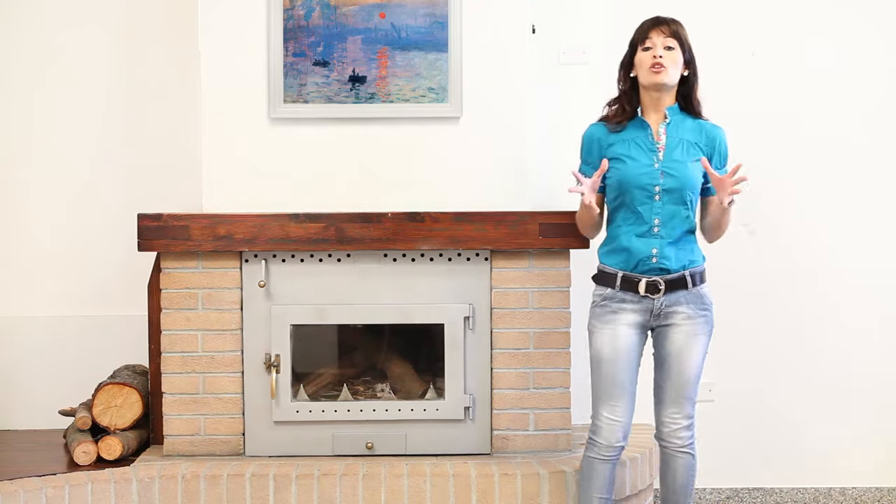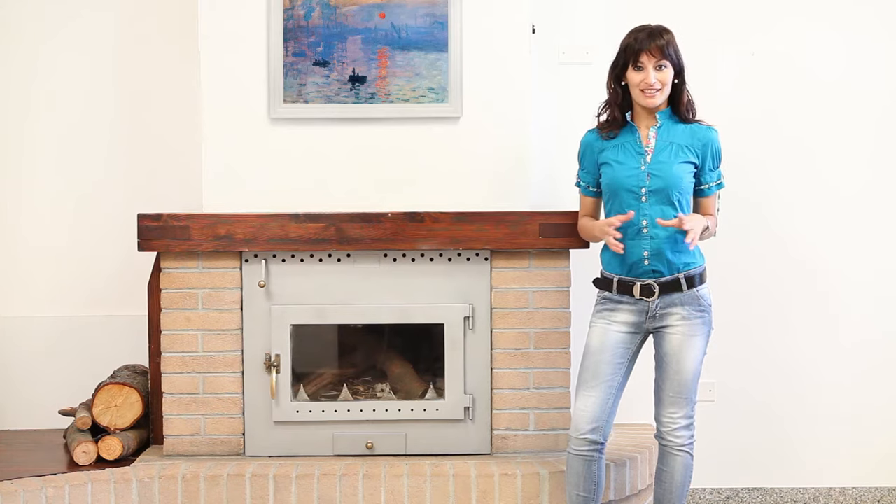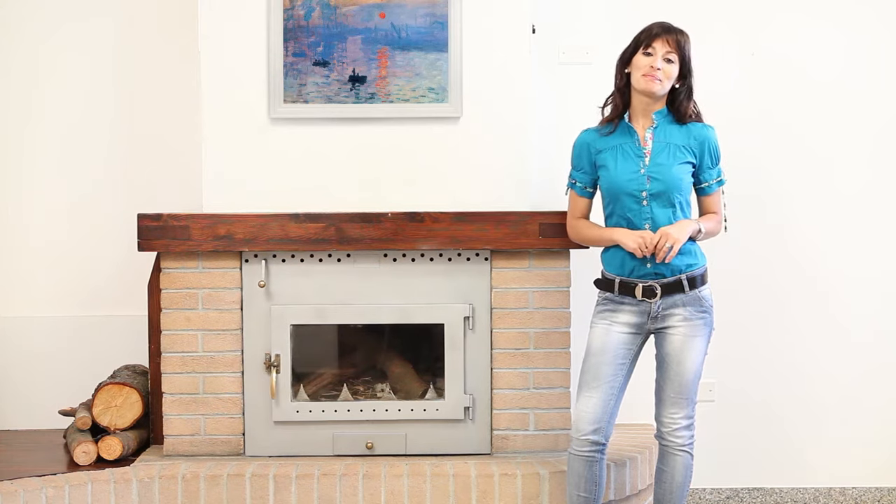Hi! Are you having problems with the smoke from your chimney? Here are 20 good reasons to install a GemEye extractor. It's the definitive, guaranteed solution to smoke problems.